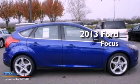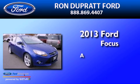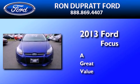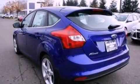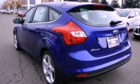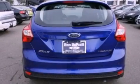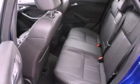This is a brand new 2013 Ford Focus. Its top features include heated seats, traction control and stability control systems, 10 perfectly positioned speakers, XM satellite radio, aluminum wheels, and a tire pressure monitoring system.